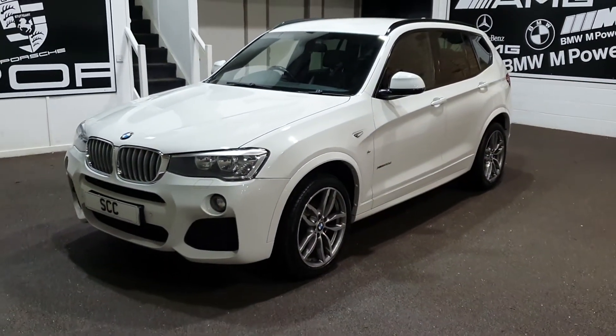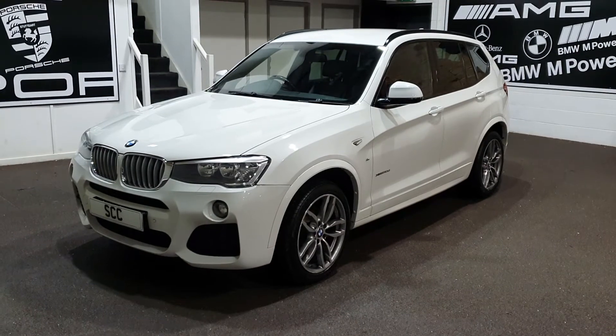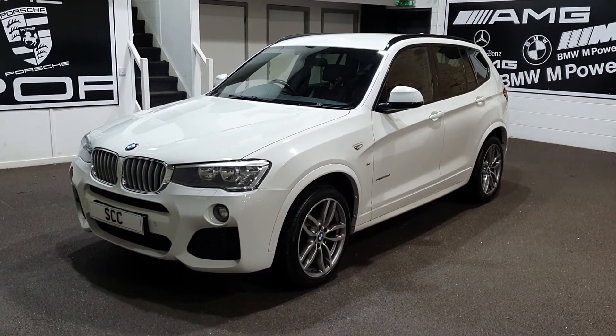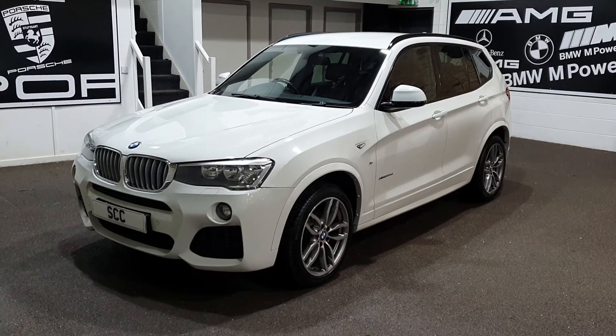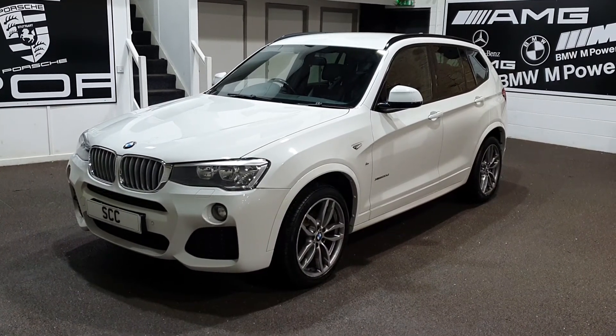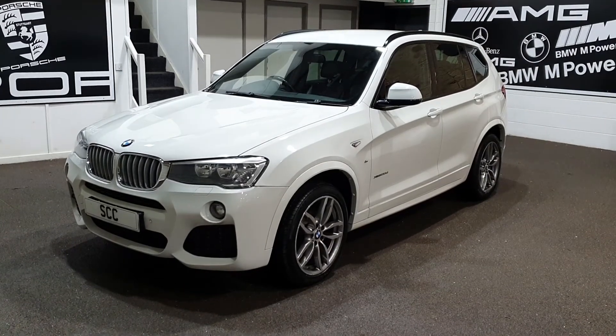Drive is spot on. Full BMW service history as well. Three litre X-Drive, Alpine White, black leather, privacy glass — loads of nice little options. Cracking car. Give us a call now on 01943 884551. Thank you.